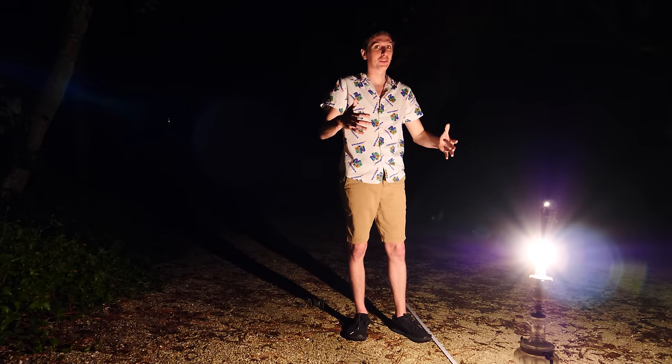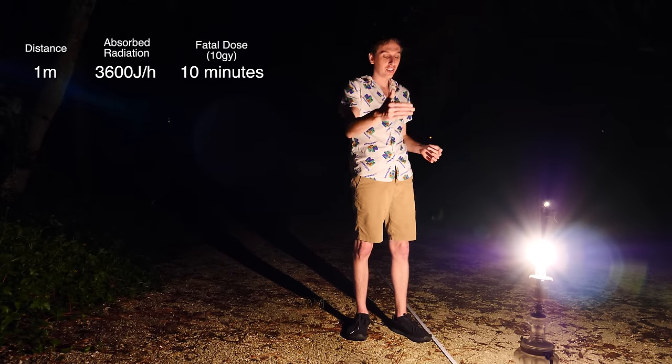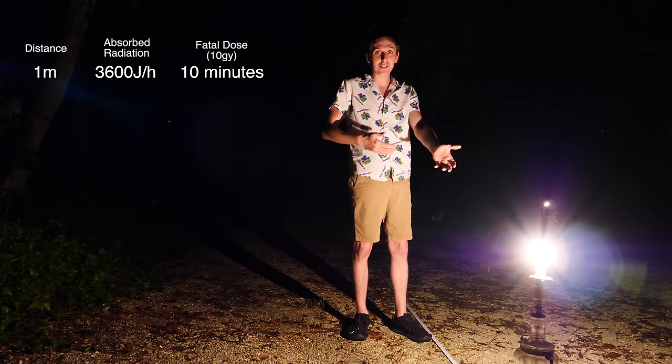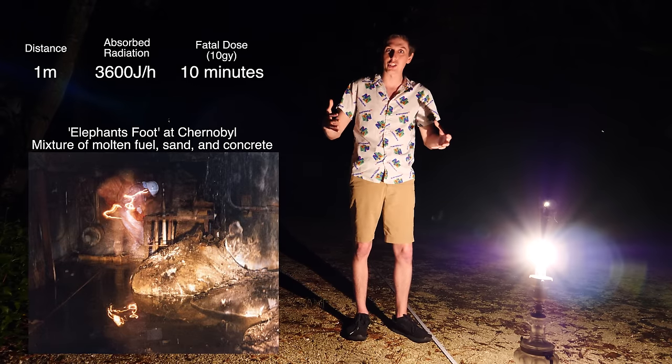So this is what our deadly radiation source would look like at nighttime. Standing one meter away, I would be receiving about 3,600 joules per hour — giving me a fatal dose in about 10 minutes. That is basically the same kind of radiation dose you would be getting from the elephant's foot multi-reactor core at Chernobyl. So it would take me 10 minutes to receive a fatal dose at this distance.